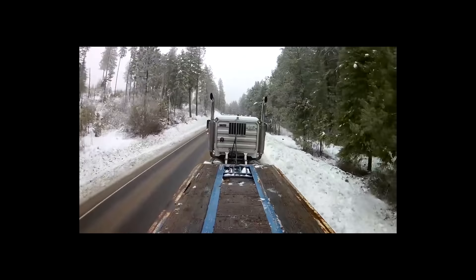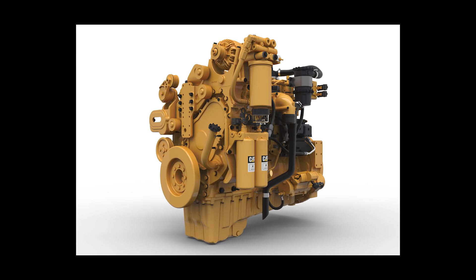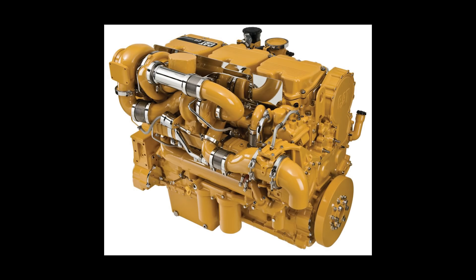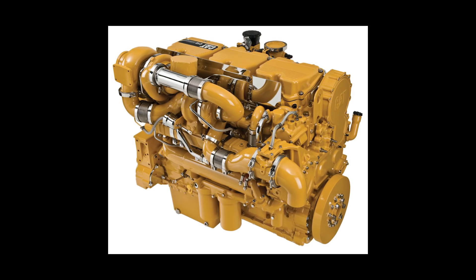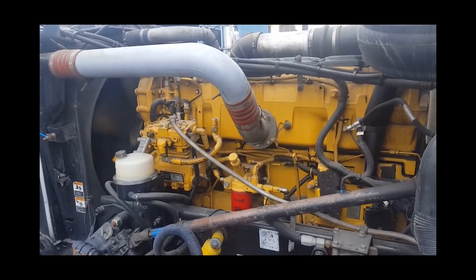Before we wrap up, we should mention the smaller C-7 and C-9 engines, used mostly for vocational trucks and now in construction, marine, and agricultural industries. The larger C-12 is used for over-the-road trucks, similar to the C-15. The much larger C-18 engine was used almost exclusively for marine use, but some drivers — including a friend of the shop — have retrofitted a C-18 into a heavy truck.